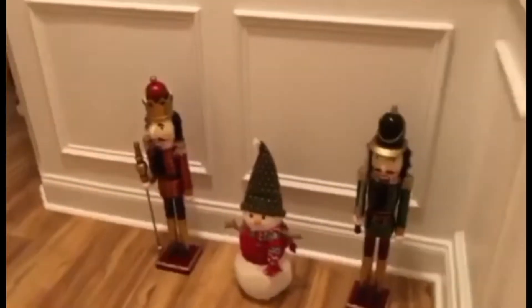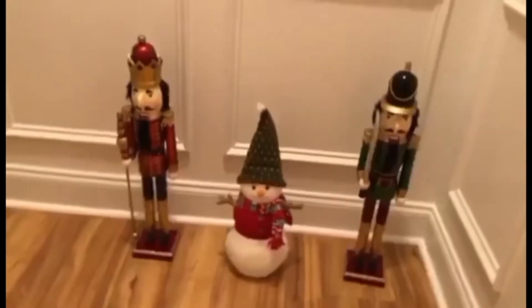Ito naman is yung rocker. Dito tayo sa family room. Dito kami. Lagi kami naka-hat dito. Nagkakalaw pag malamig. Kaya may mga blanket.